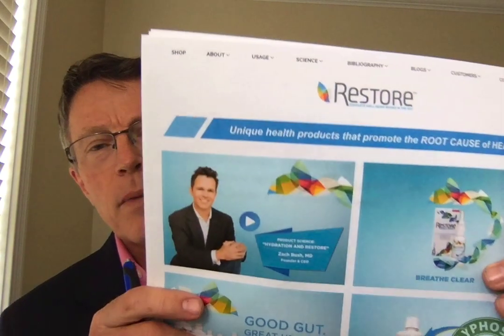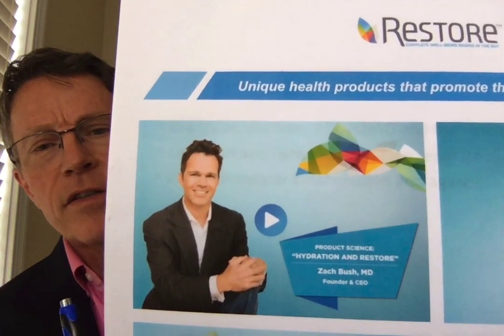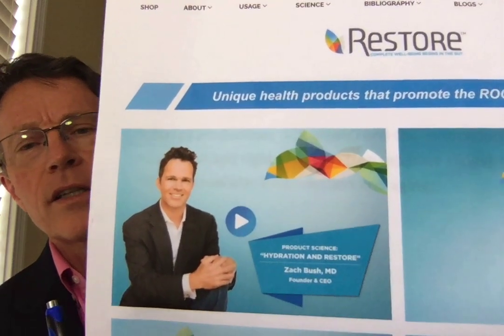Lifestyle is medicine. We talk about lifestyle in many videos. Sometimes your body needs help even with the best lifestyle — some of that's based on genetics and just the fact of aging. Now, is this one of those things that your body needs help with? Restore by Dr. Zach Bush.